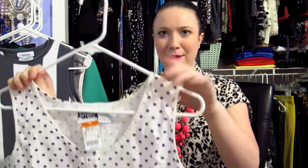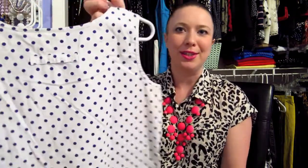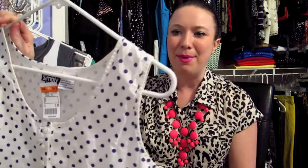I also found this polka dot tank top while I was actually looking at the pants — I caught the polka dots out of the corner of my eye and zeroed in because you all know I love polka dots. It's my size, a really cute casual tank top with purple polka dots. It was marked at $2.99, so $1.50 — a great simple little top to add to my collection.